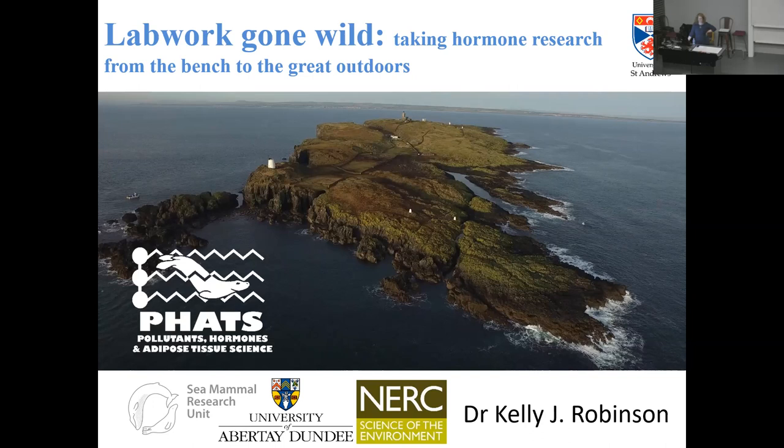This is the Isle of May, a wonderful island off the east coast of Scotland where I have been taking my lab work into the world for the last ten years. I realized it's not just about taking the lab work into the wild - it's also about taking techniques and theories and approaches from other fields outside of biology. I'm principally a biologist but in this talk you'll see that I have borrowed and adapted technology and theories from fields including psychology, chemistry, physics, and engineering.